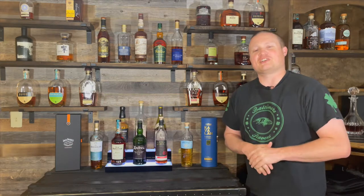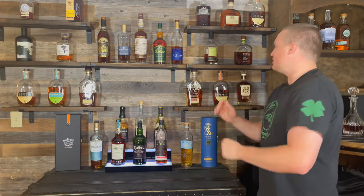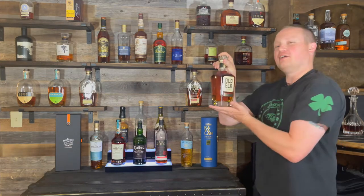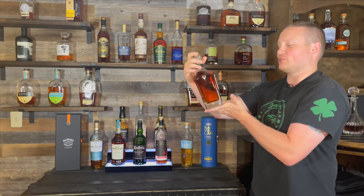What's up everybody? My name is Justin and welcome back to another episode of Whiskey Tears. On today's video we are doing Old Elk Single Barrel, 6 year old, Taster's Club Edition.